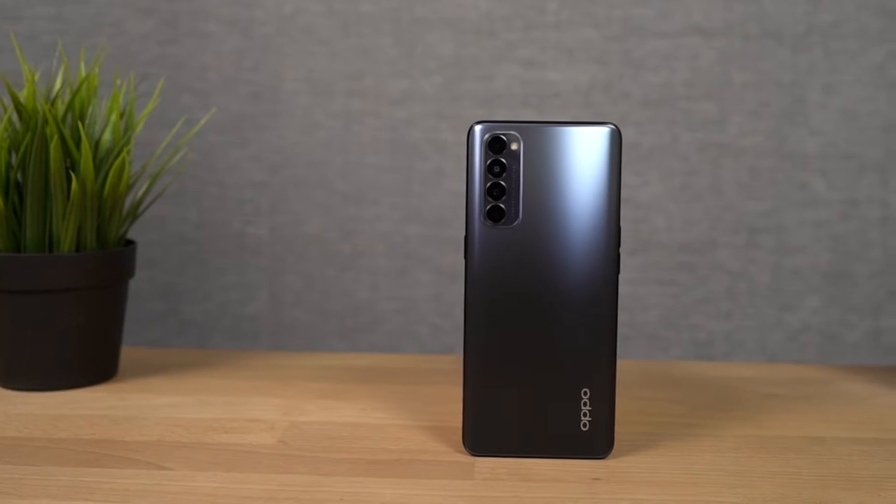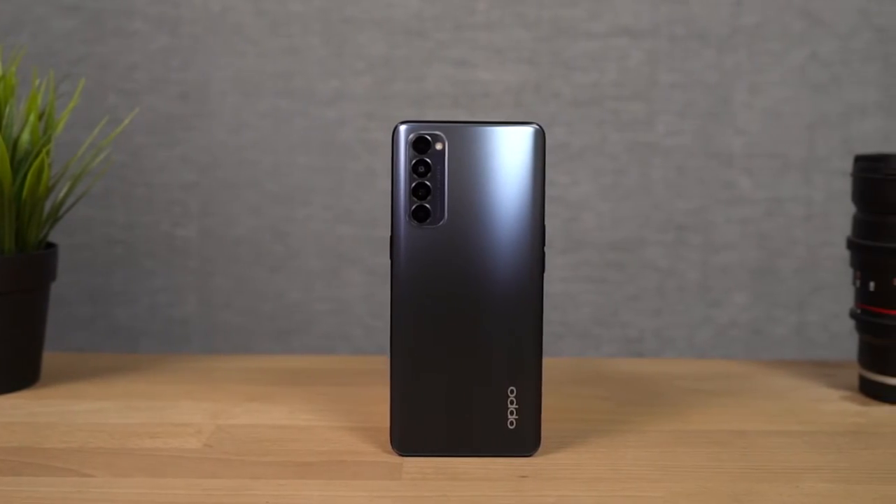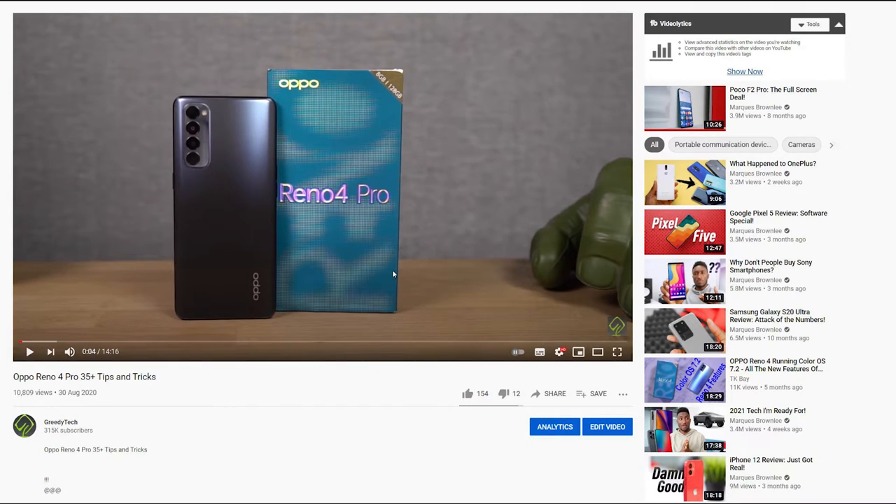Hi there guys, I'm Nikhil from GradyTech and in this video I'll be showing you all the best features of the Oppo Reno 4 Pro. I've already made a dedicated video for the tips and tricks section where I've talked about many things which I won't be covering in this video, so definitely check out that video — link will be in the description.